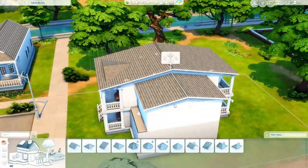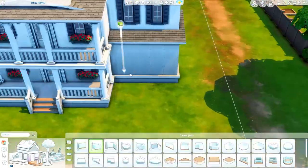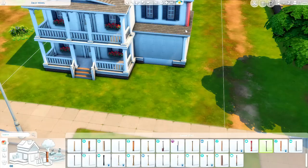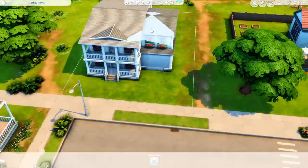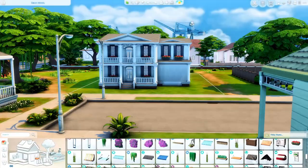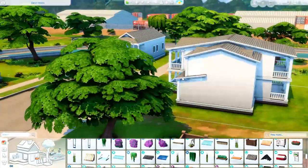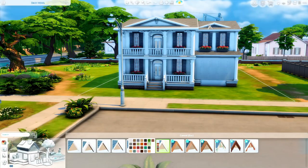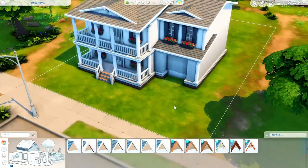Garages are something you don't find very often in The Sims. I'm sure in real life a lot of them have garages, but in The Sims I've never built a house like this with a garage. Other people might have, but I've never done it, so that was really interesting to figure out and I actually like the overall outcome of it.